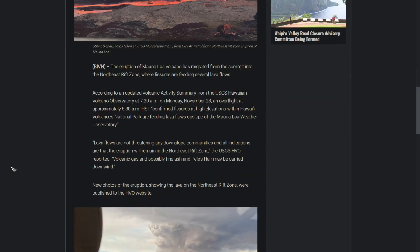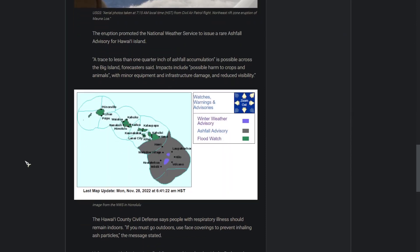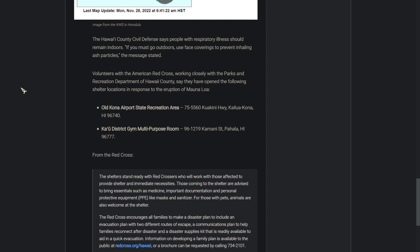At about 6:30 a.m. HST on November 28th, HVO scientists flew overhead the Northeast Rift Zone and took aerial photographs. There is currently an ashfall advisory for most of the Big Island. At this time, they say this eruption does not threaten life or property.